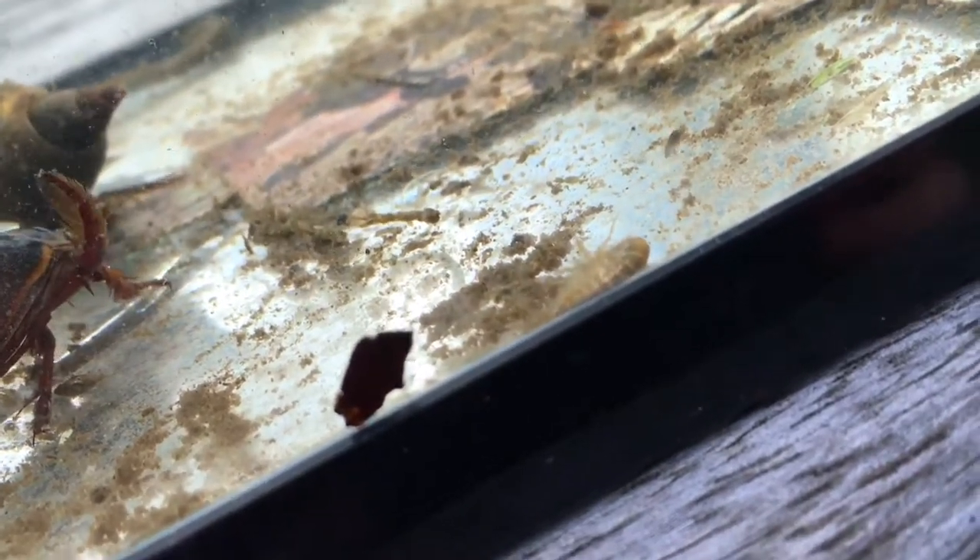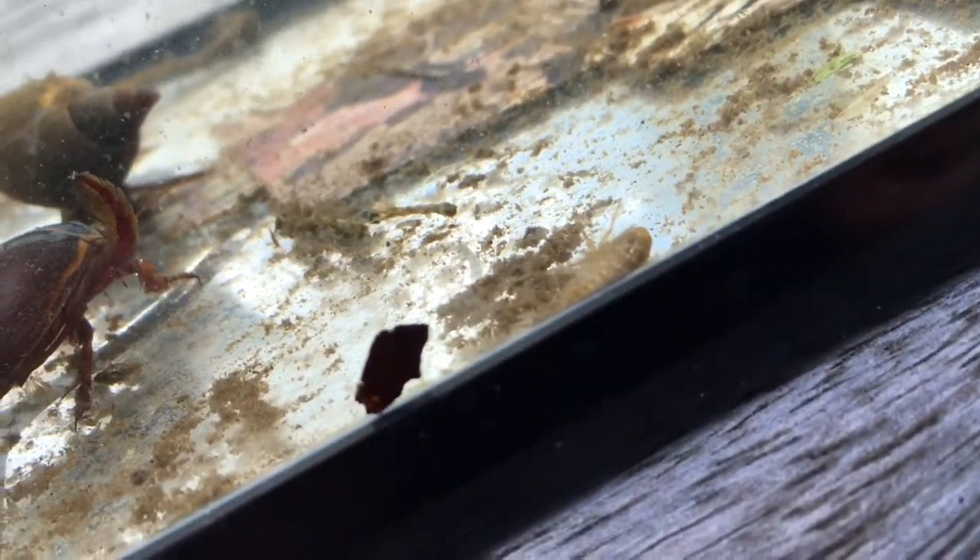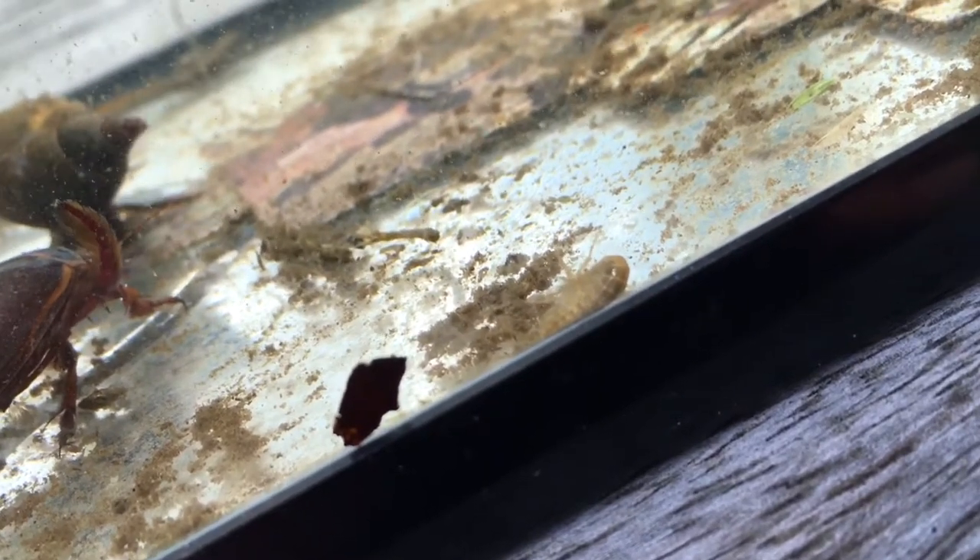This is a freshwater shrimp, also known as a gammarus. It's only found in the UK and lives in small ponds and streams. It almost entirely feeds on algae and is about one centimeter long at the longest.